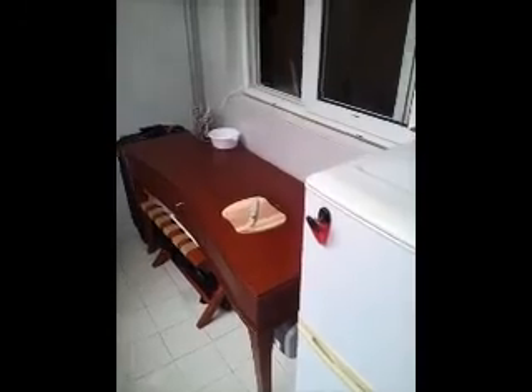I had an extra sort of random table so I put it out here for my kitchen prep area, and we will conclude the tour with a lovely view of the building across the street.